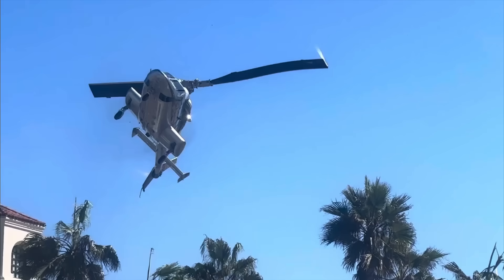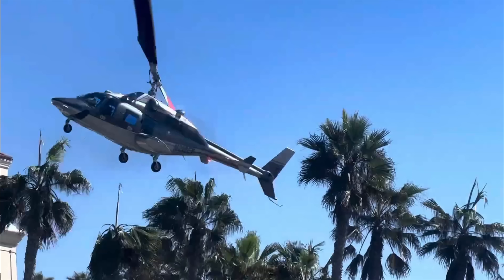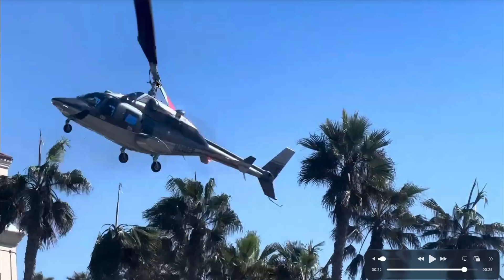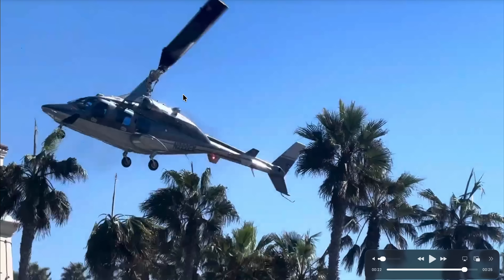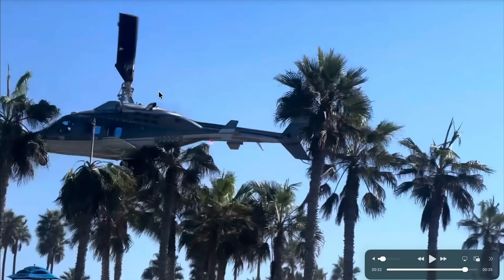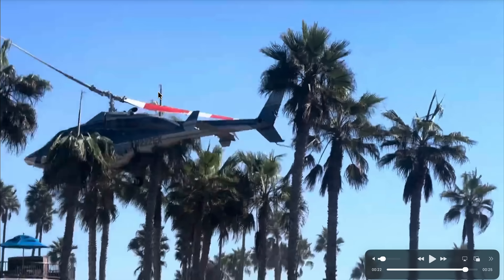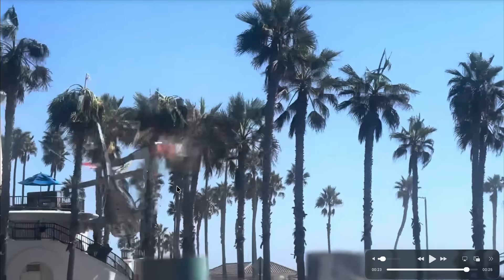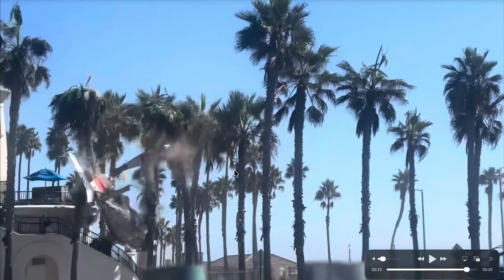That rotor blade right there separates. You can see the break in the joint almost right there. And then look at this bent pitch rod — pitch link — it's all that's holding all that together at that time. Had this happened higher — 100 feet, 200 feet, 1,000 feet — totally unsurvivable, dead for sure. So they got really lucky.